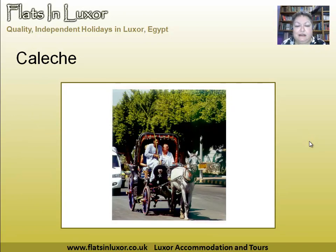This is one of the kaleshes. You can see they're quite colourful and good fun — they are a nice way to get about Luxor.